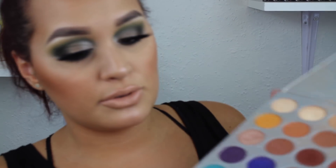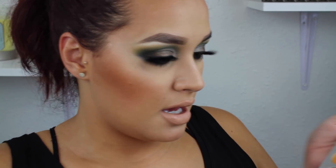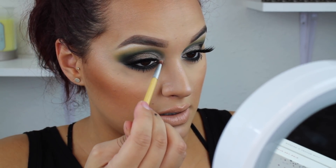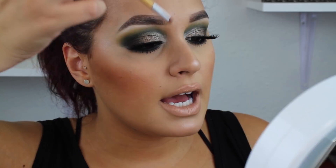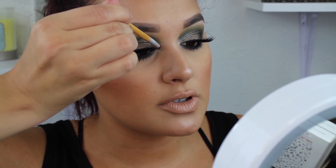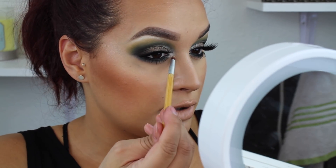Oh, I love a dramatic lash. I'm going to go in with my Essence I Love Extreme Crazy Volume mascara — I'm still in love with this. This palette doesn't have a shimmery highlight shade, so I'm just going to go into the original Jaclyn Hill palette and take this shade — it's either Enlight or Beam; I can't remember because I bought the palette before they put the names on it and I don't have that insert. I'm going to take that with a little EcoTools brush and also apply it on my brow bone right under the arch of my brow.